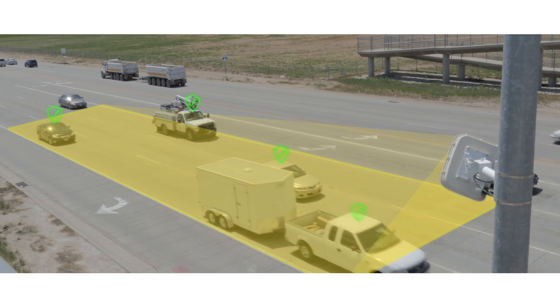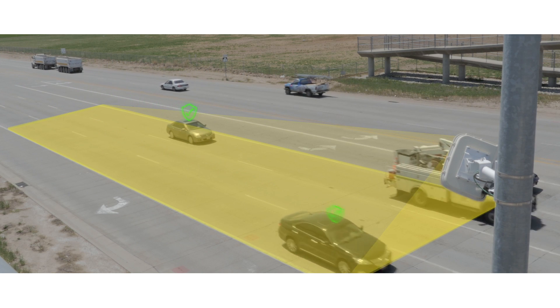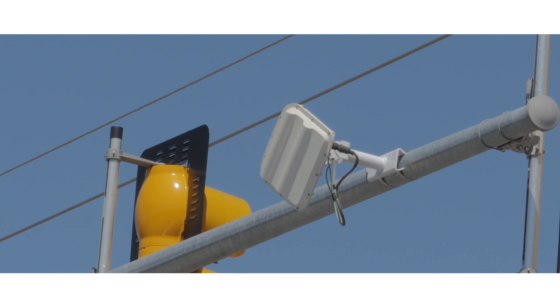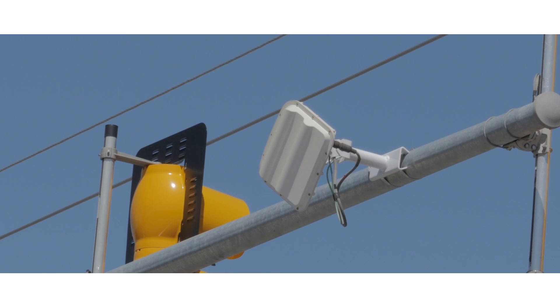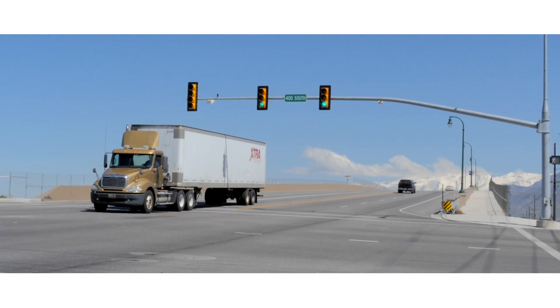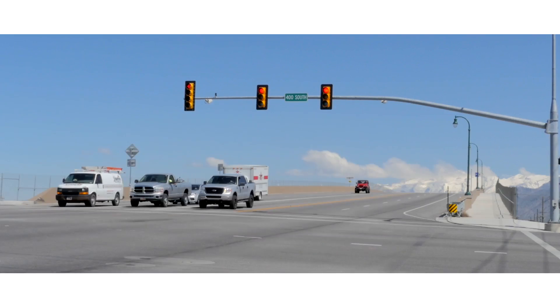As a result, each vehicle is given dilemma zone protection tailored to its situation. Advance's patented ability to continuously track vehicle ETAs makes it the only traffic detector that dynamically protects drivers from dilemma zone related accidents while maximizing intersection efficiency.